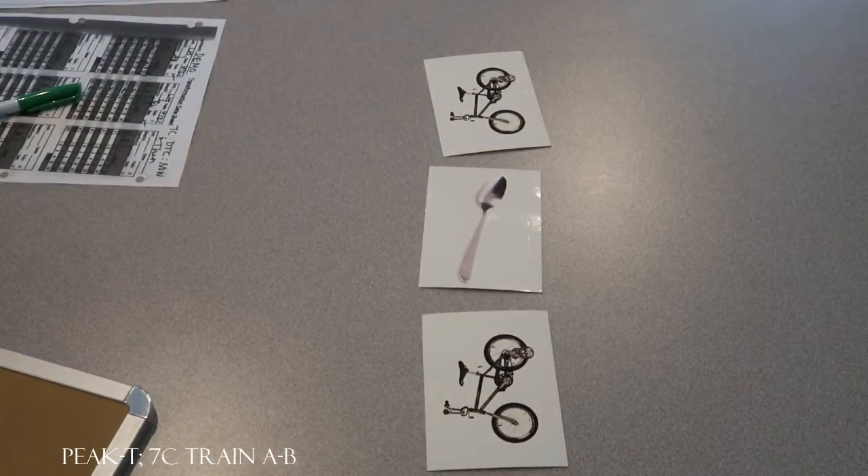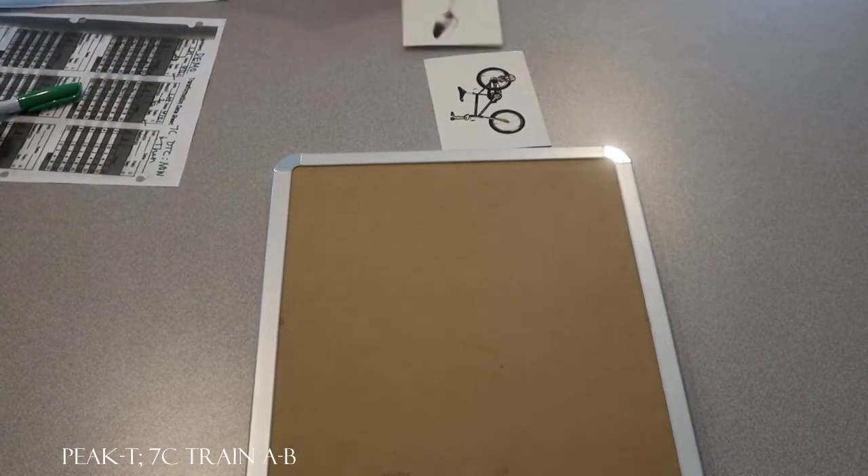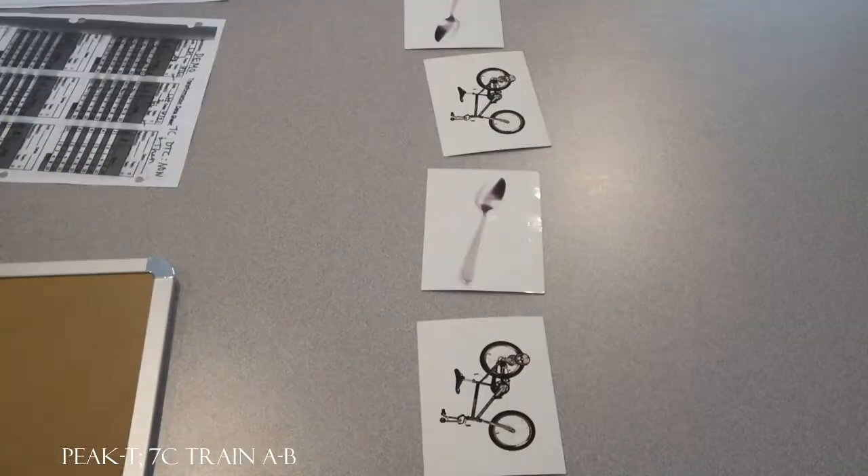Okay, look at that. What do you see now? Bike. What will you see next? Spoon. Very good. You got that one right the first time. Bike, spoon, bike, spoon.